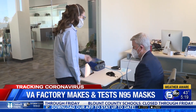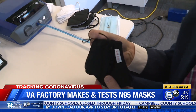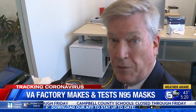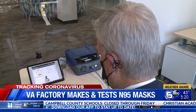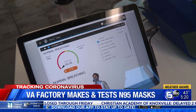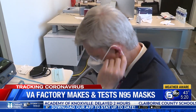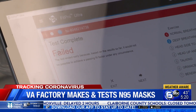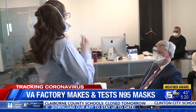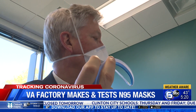To test how good they are, the reporter entered a room filled with airborne sodium chloride. A cloth mask used occasionally over several months was tested first — the reading showed 1,300 particles getting inside. A K-N95 was next, letting in about half as many particles, but still failed. The N95 let in only about 30 particles — roughly 50 times more effective than the cloth mask.